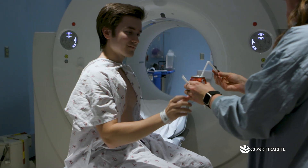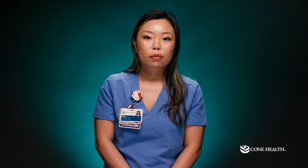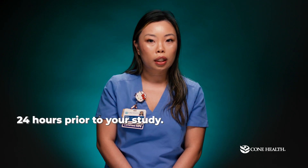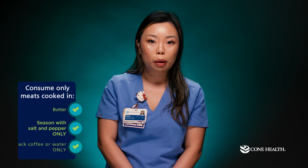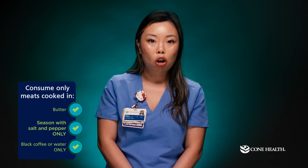After another seven minutes, your test is completed. We will offer you some oral caffeine, remove your IV, and discharge you without any restrictions. To prepare for your cardiac PET sarcoid study, you will need to begin 24 hours prior to your study. Starting 24 hours prior, please do not exercise and avoid any carbohydrates. This will mean that you can only consume meats cooked in fats such as butter and seasoned with salt and pepper, while only drinking black coffee or water.